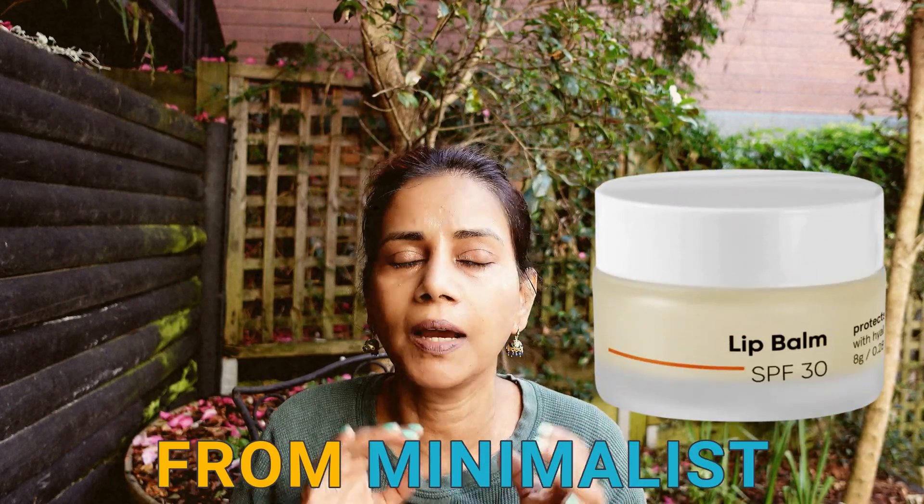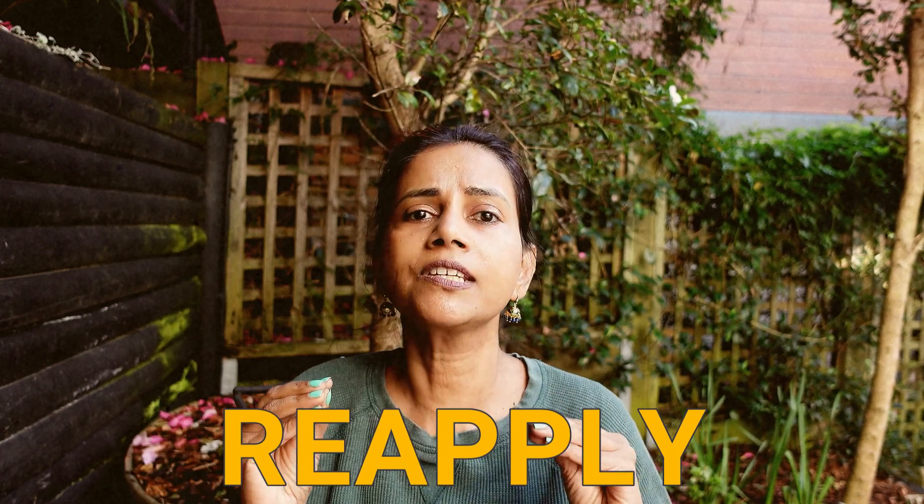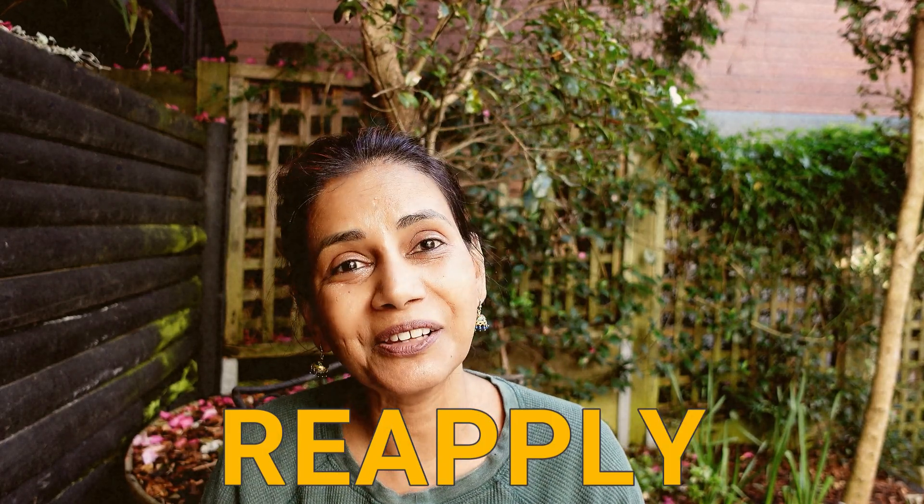My favorite lip balm is the one from Minimalist — I just love that product. An important note: just because your lip balm has sun protection in it doesn't mean the protection will last the whole day. At the most, the protection will last for up to two hours, and sometimes even less, so you need to reapply this lip balm at regular intervals. If you apply it just once, in a few hours it's the same as not having any sun protection at all. So keep reapplying at regular intervals.